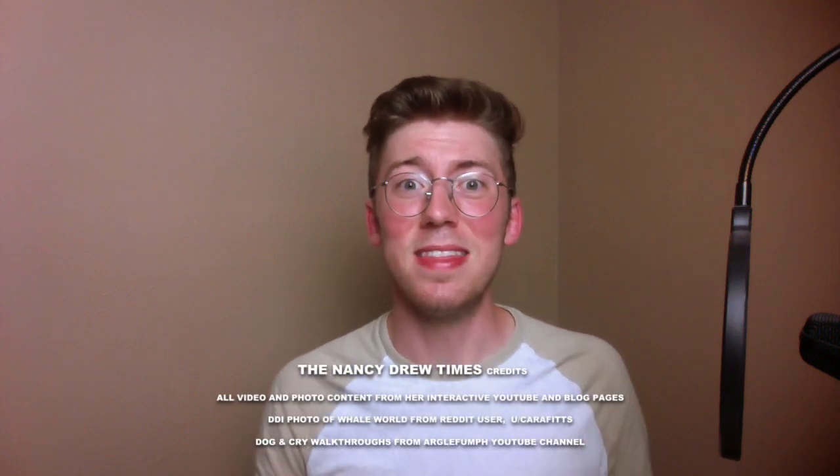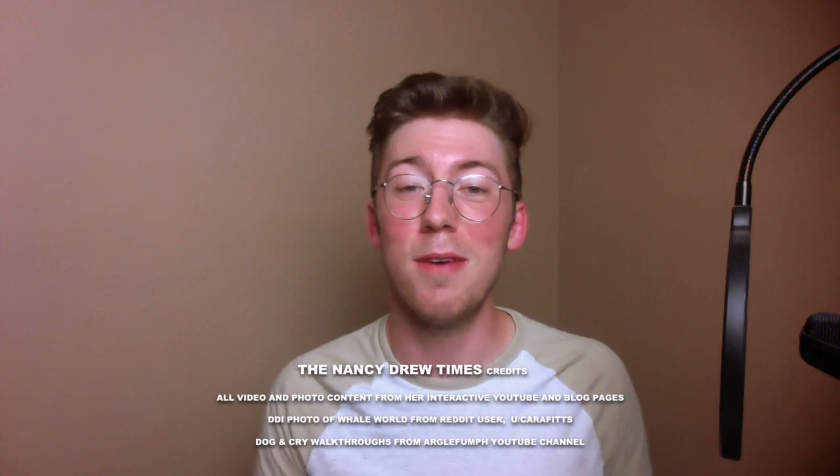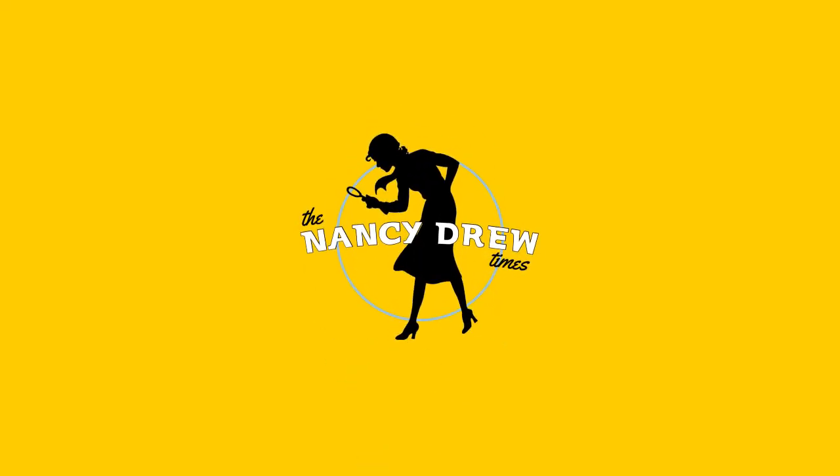Kalina streams Nancy Drew games and other games on her YouTube channel, which I'll link below — it has really cool and funny videos. Thank you, Kalina, for letting me mention you in this video. And thank you all for watching this behind-the-scenes look at Her Interactive and the Nancy Drew games we all love. Thank you so much for joining and subscribing — you guys mean the world to me, and I'll see you again soon.